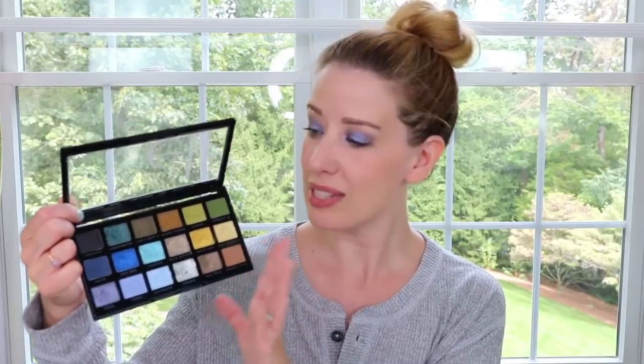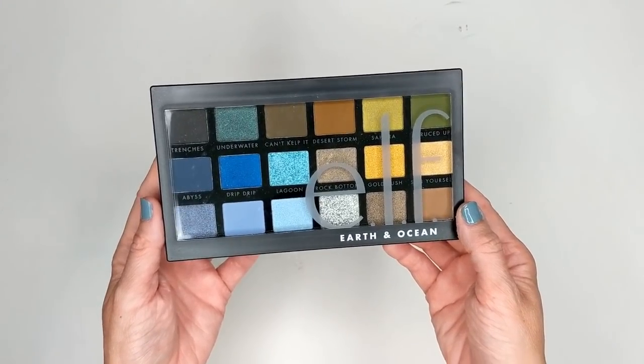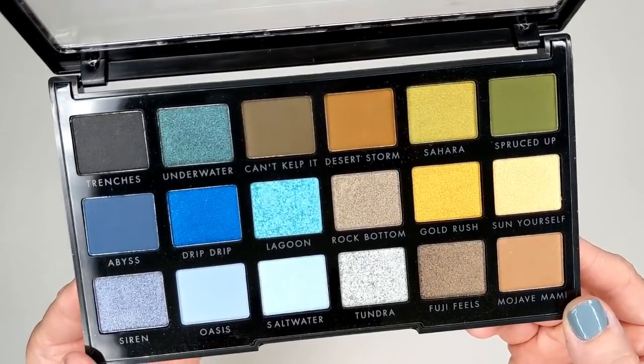So this is $14 and it has 18 shades. I got mine on the Elf website but I also saw it at my local Target, so you could check there as well. The palette is divided up into two nine-pan palettes — over here you have the ocean side with really beautiful blues, and then over here you have the earth side which is more earthy tones.